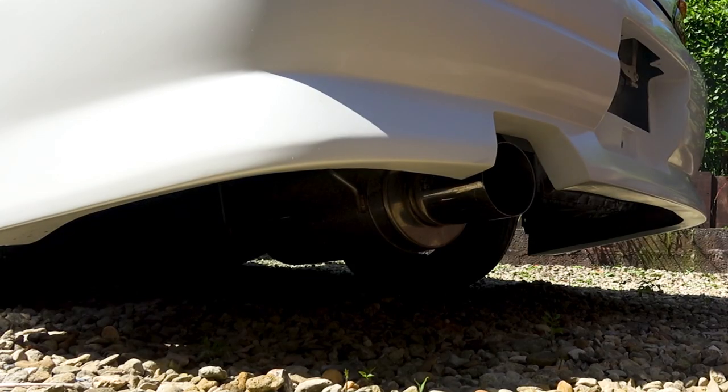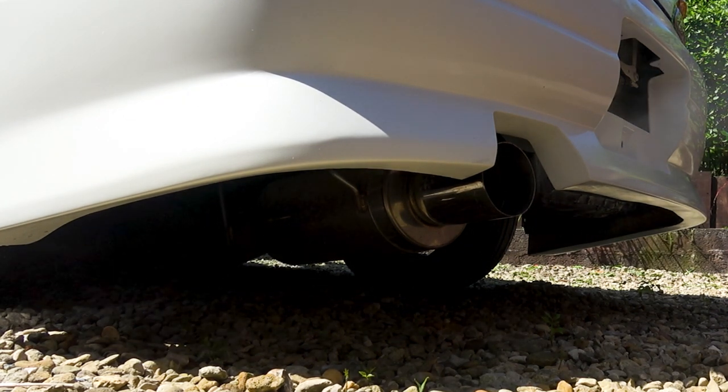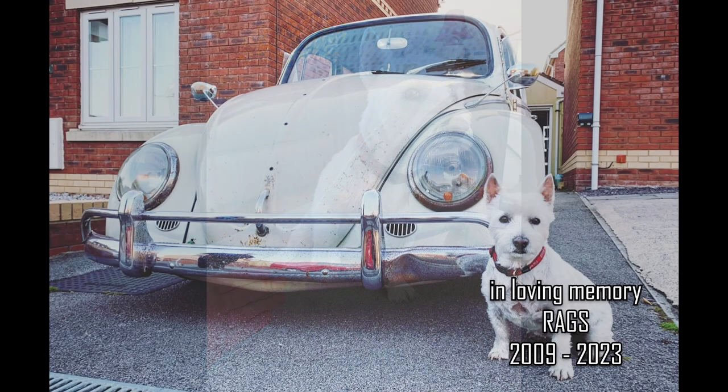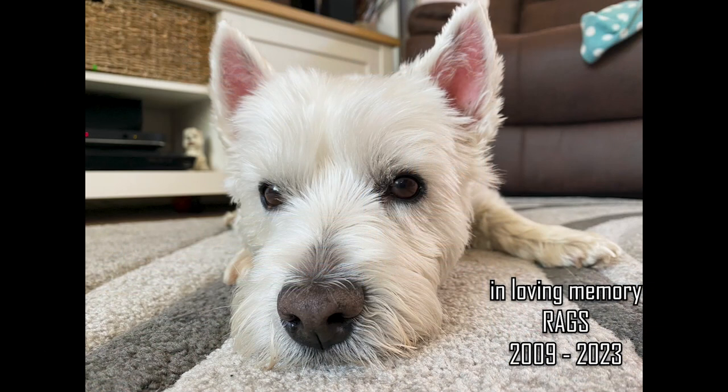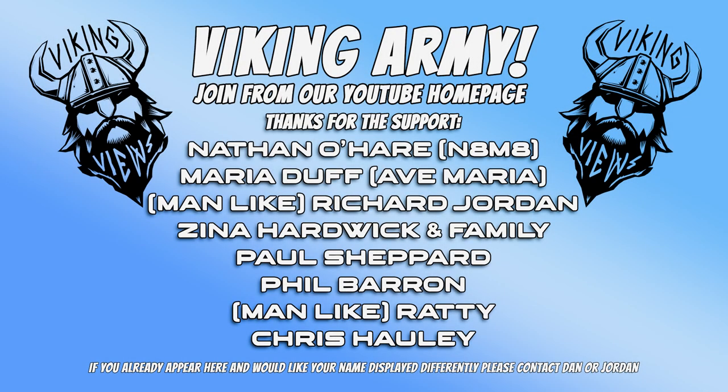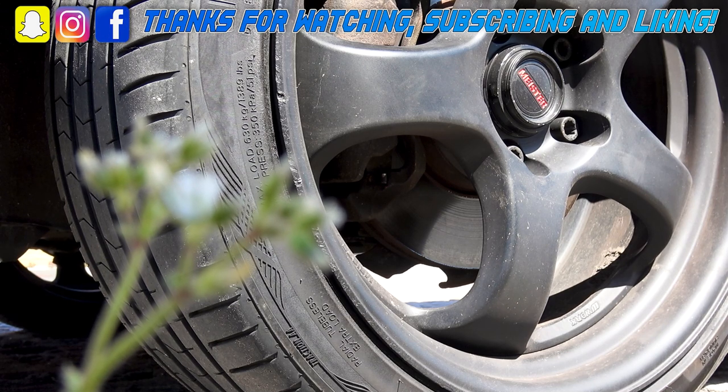He did lose his little dog recently - little white Westie named Rags, who's been in a number of videos. We all loved her, she was awesome. If I'm a little bit off from normal, that's why. But this E30 is cool and I'm excited about it. There's also another car I want to tease for the future - I'm not going to say anything just yet. Until next time.